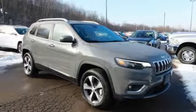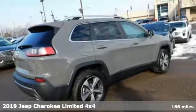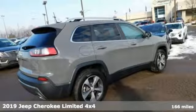It's a new 2019 Jeep Cherokee. The Jeep life fits your life. Plus, it offers an exciting list of features.